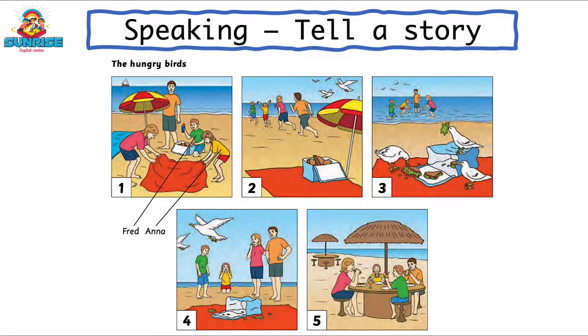Hello, let's practice the speaking part: tell a story. These pictures tell a story called 'The Hungry Birds.'